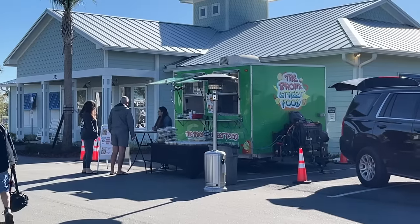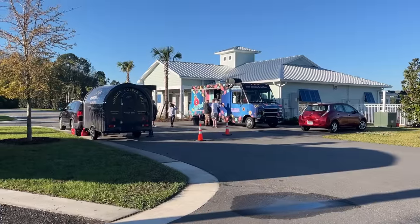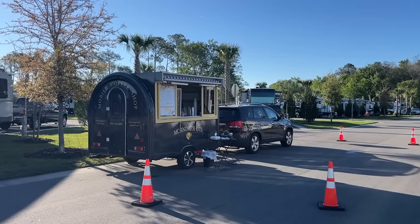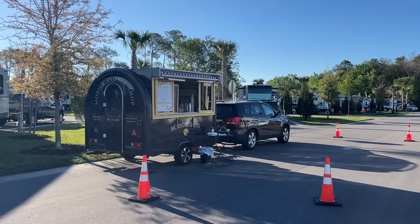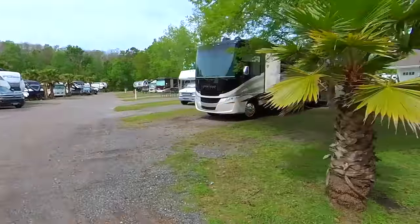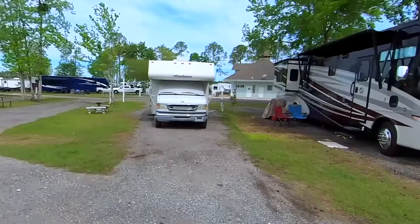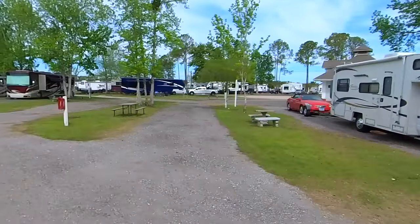Very often they bring in food trucks for dinner and sometimes even for a little breakfast option. Now let me show you the old side, or what's called the original RV park. While it's much different than the new section, I understand they do have plans to make improvements to this area as well.